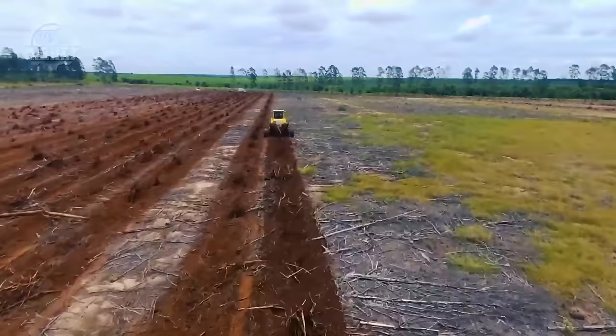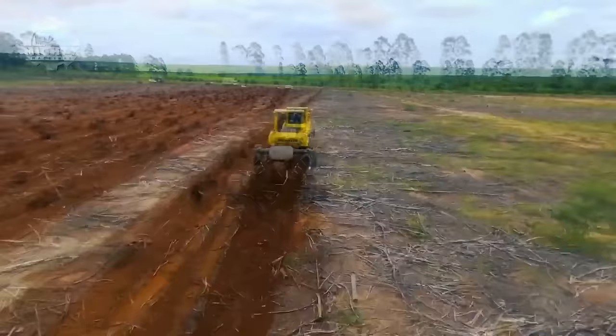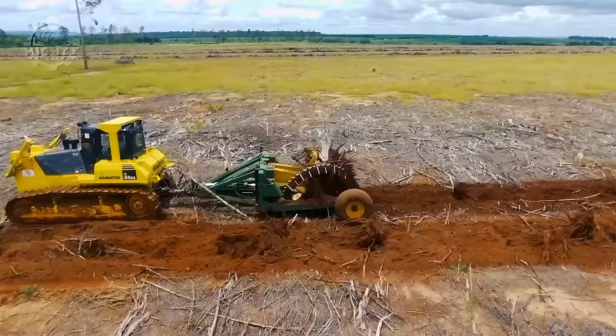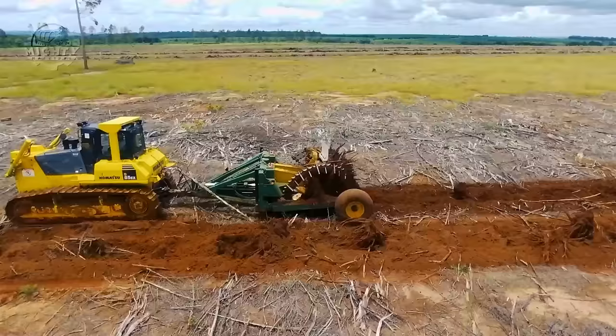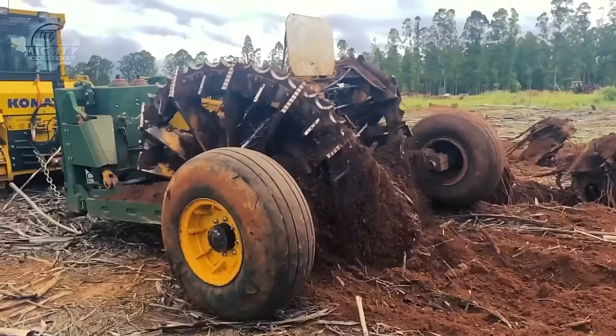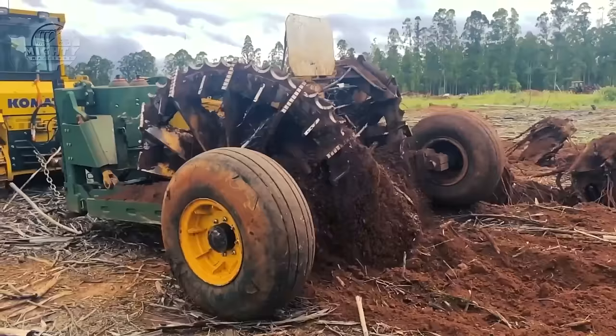Last but definitely not the least, we have the Stump Puller 1720 of Savannah Global Solutions. This machine is known to be one of the most flexible and durable stump pullers that can work in any soil conditions. This unit is made to pull stumps ranging from 4 to 23 inches in diameter and transfer them to the rotary rakes so they can be converted into wind drums. After that, these wind drums are burned or buried in the field. Thanks to its impressive drive speed, 3 to 4 acres can be processed in just 1 hour.